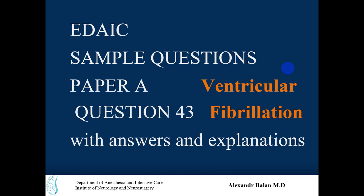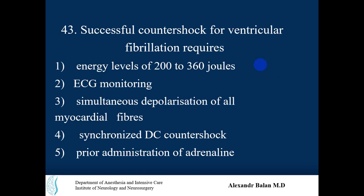Question number 43 is about ventricular fibrillation and its treatment. The question asks: successful countershock for ventricular fibrillation requires which of the following? The options are: energy levels of 200 or 360 joules, EKG monitoring, simultaneous depolarization of all myocardial fibers, synchronized DC countershock or defibrillation, and prior administration of adrenaline.